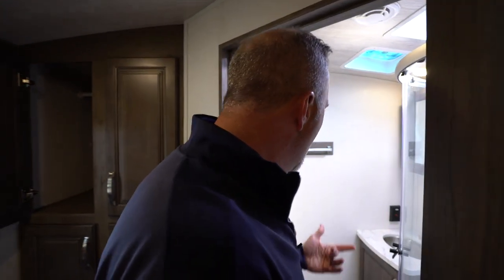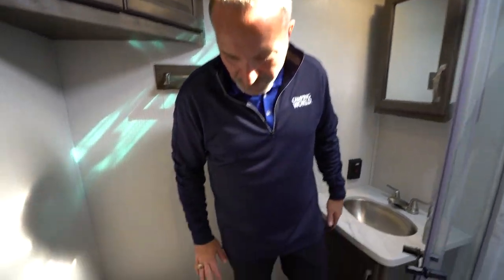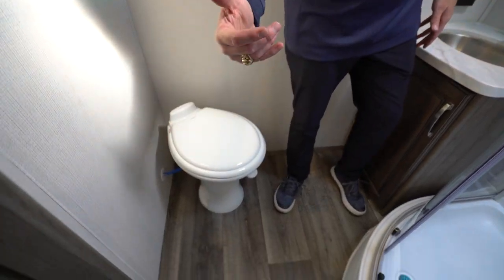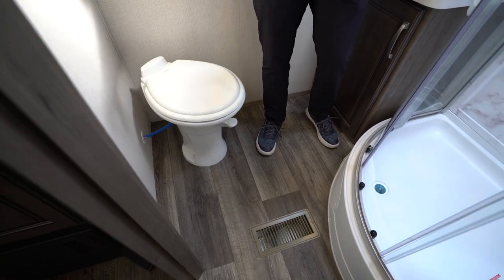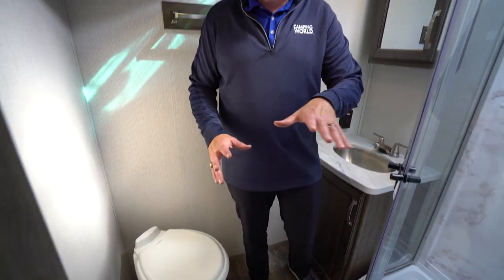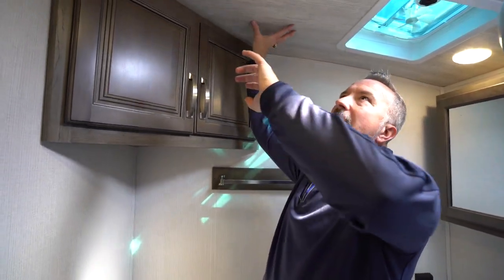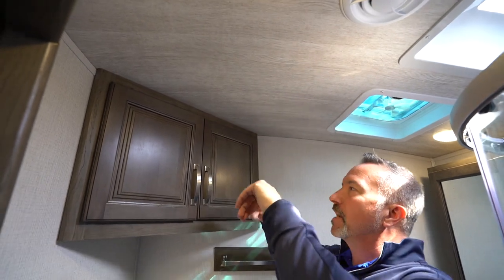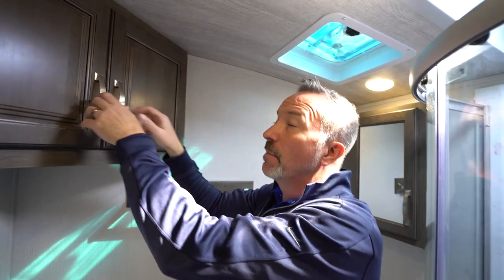A solid door leads us into the rear bath of this 22RBS. You've got the HyperDeck flooring throughout the coach, ToughLock duct joints on the heating system going all the way around, plus the blade air conditioning system. And you've got high barrel ceilings — over 80 inches of height — with some storage nestled in the side.